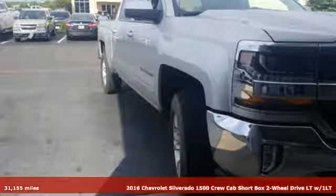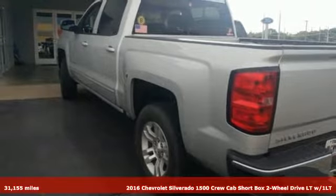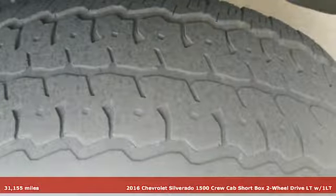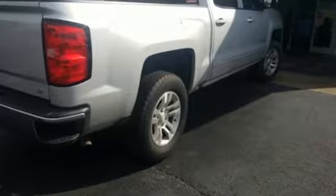Here's a 2016 Chevrolet Silverado 1500. From the striking looks to the proven powertrain technologies that are up to any task, this Silverado stands out from the rest, and it comes with all the amenities you need.